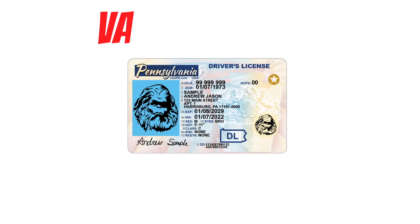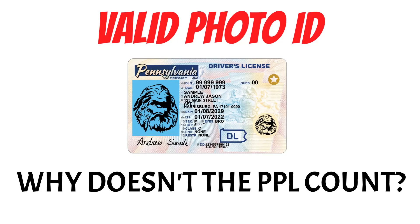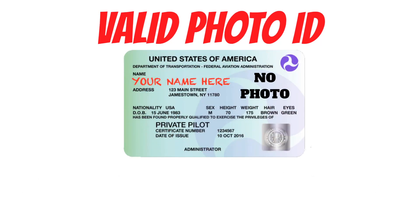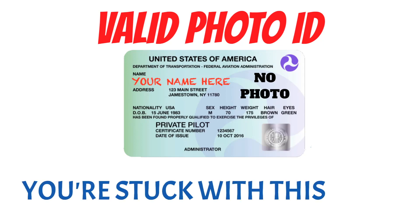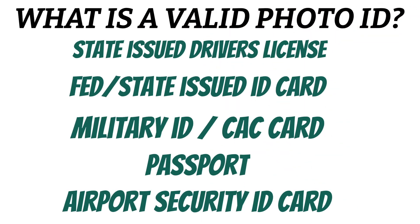Then you have to have a valid photo ID. I know this sounds kind of stupid since you would think that your PPL would count, but they don't put a picture on it because it doesn't ever expire — and if you don't ever get any more ratings or certificates, you're stuck with that card. So what constitutes a valid photo ID? Well, it can be any of these things.